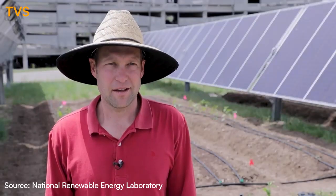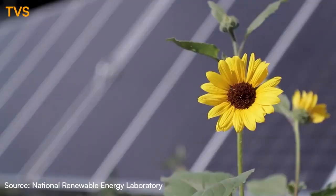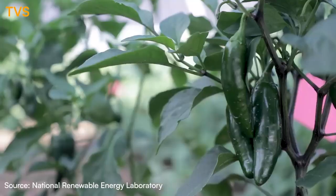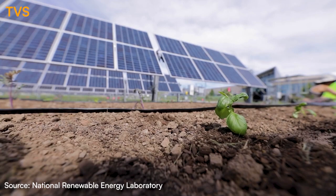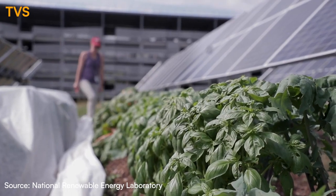We are able to look at eight different types of crops as well as two different types of pollinator mixes and two different types of pasture grasses. What we're trying to do is compare how different types of vegetation perform under the open sun and open air, as well as how they perform underneath the partial shade of the solar panels.